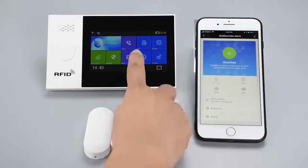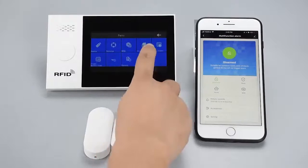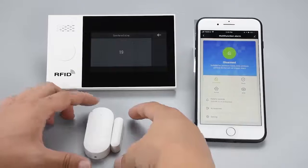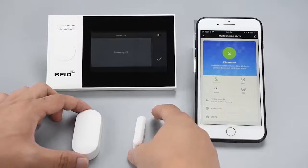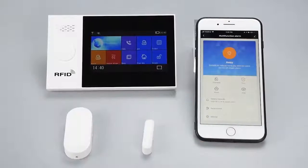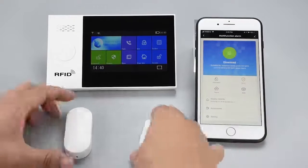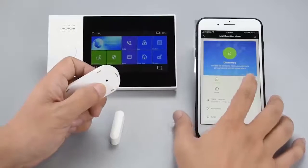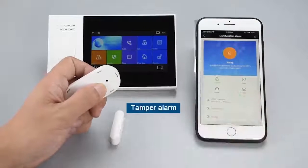Door and window sensor: install on the door and windows. When someone opens the door or window illegally, the sensor will send an alarm signal to the host machine. The host machine will sound the alarm immediately and send an alarm notification. This door and window sensor also supports temporal alarm.